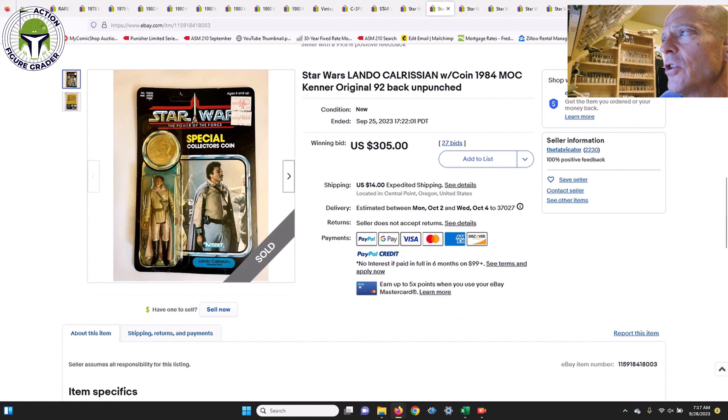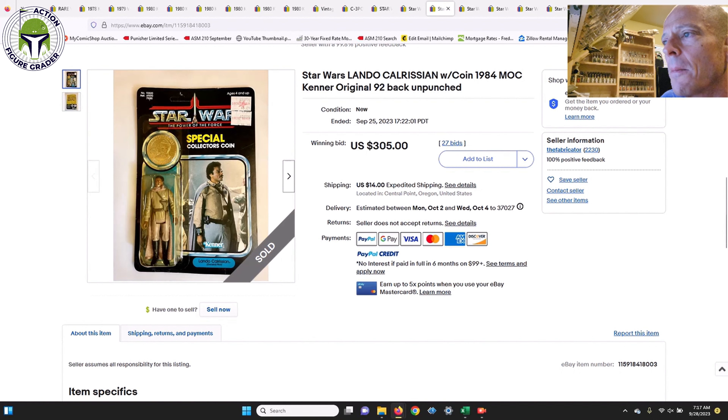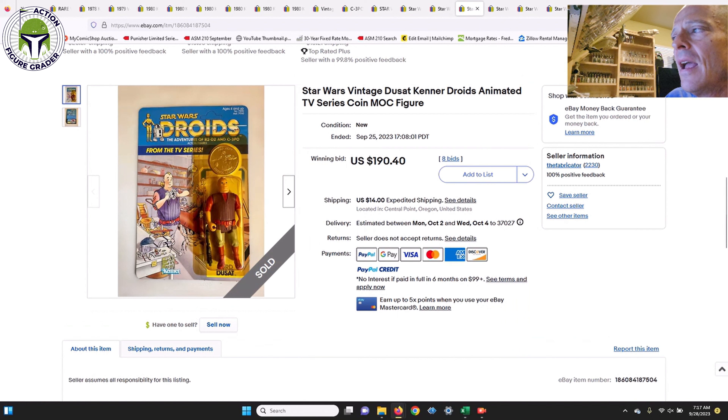Next was a Power of the Force Lando that sold for $305 in an auction — pretty good value. It was unpunched or slightly unpunched, in pretty good shape, with an outside chance at an 80 grade. $305 is a bargain on that.